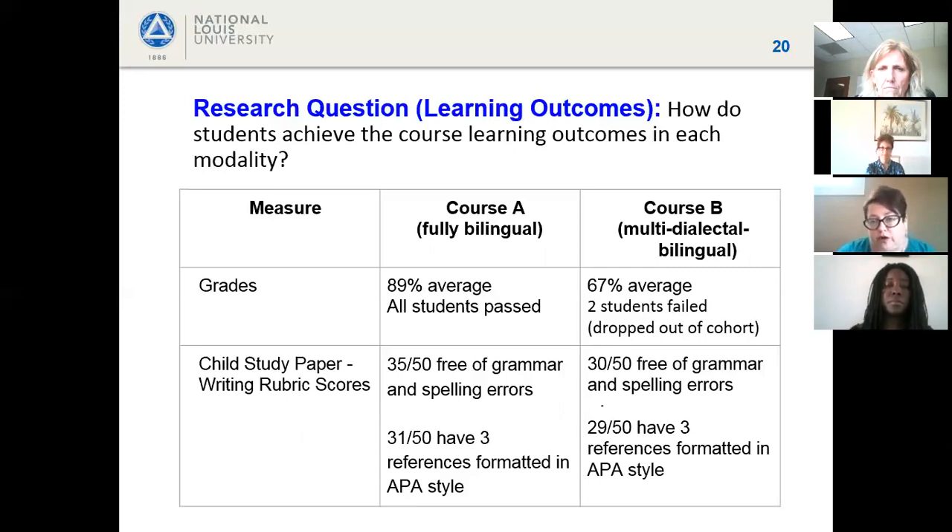The first research question was how students achieved course learning outcomes in each modality. Two measures were examined: overall course grade and writing rubric scores for the child study paper. Course A, the fully bilingual section, had an 89% average and all students passed. Course B — the multidialectal/bilingual section meeting once a month — had a 67% average, and two students failed and dropped out of the cohort.